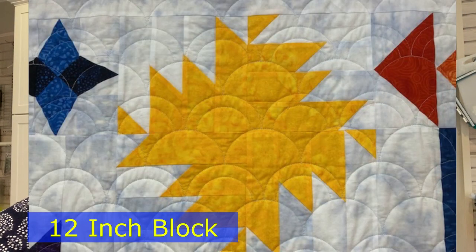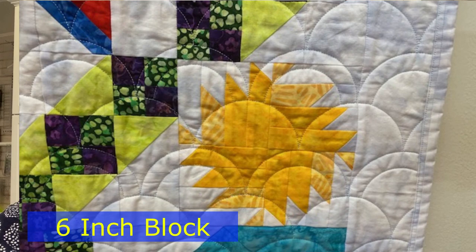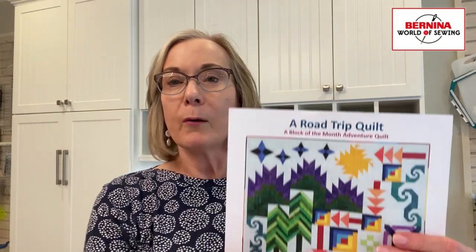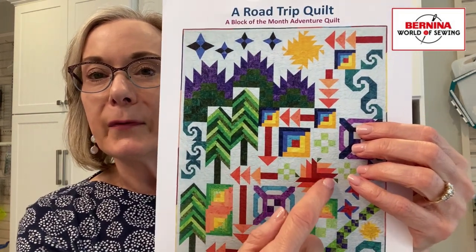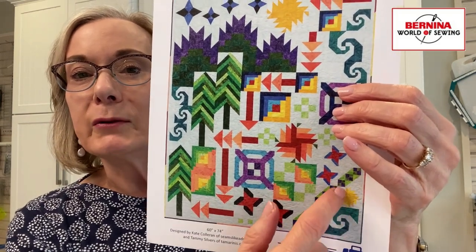I'll show them to you right here. We have this one here which is a twelve incher, and this one another twelve incher, and then this little guy down here that is a six inch block when finished. The sunshine twelve and a half inch block, which is this one right here, is all made out of the same fabric, and as you can see this one has two or three different fabrics, and this one also when you look closely has two different fabrics.